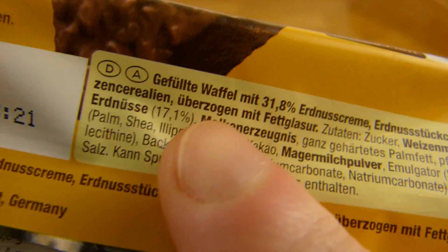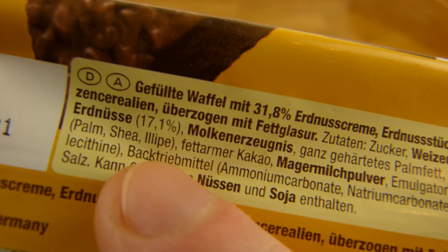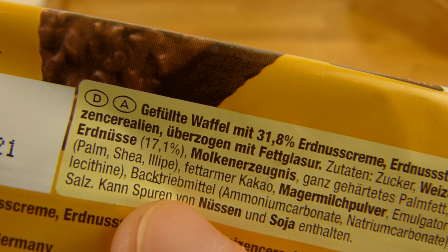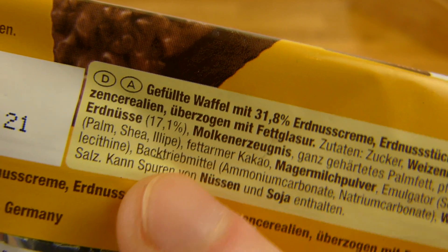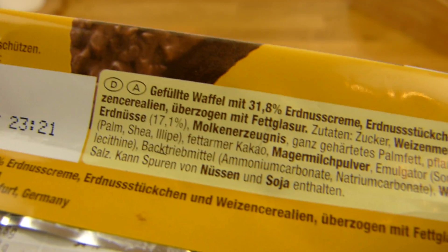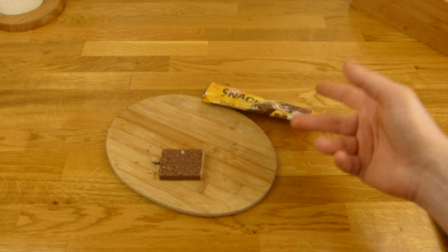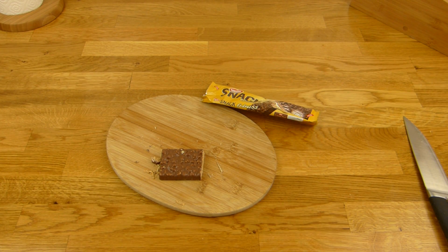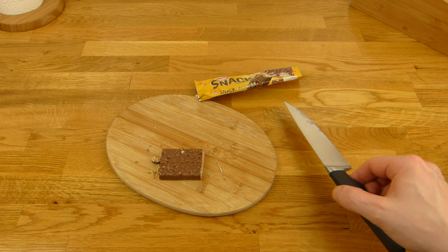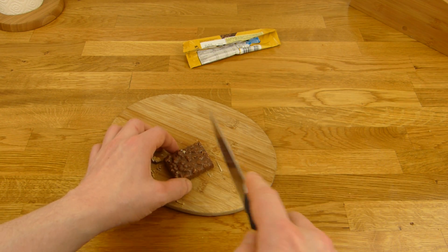Und was zum Teufel ist das hier? Ist das ein deutsches Wort? Habe ich noch nie gesehen — sollen das 3 Ls sein? Warum sollte man da 3 Ls hinschreiben? Wenn ihr das wisst, schreibt einfach mal einen Kommentar. Preis dafür ist 39 Cent — habe ich allerdings an der Kasse gekauft, und die sind ja immer ein bisschen teurer als wenn man die in der ganzen Packung kauft. Habe ich noch nie als Packung gesehen.